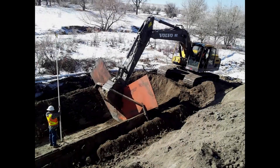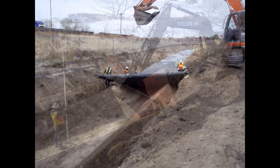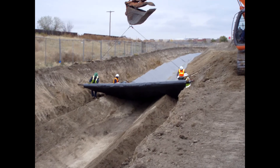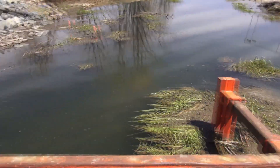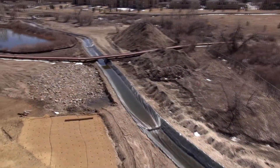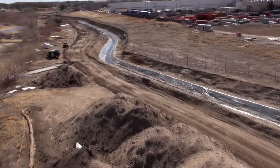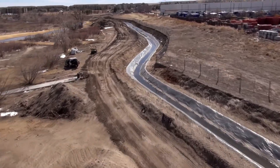Before any channel construction could begin, ECI's Site Construction Management had to overcome a primary project challenge: create a new mile-long channel to divert the water, thus clearing the way for Cherry Creek improvements to begin. Although dewatering the creek was extremely difficult, ECI flawlessly completed the process.